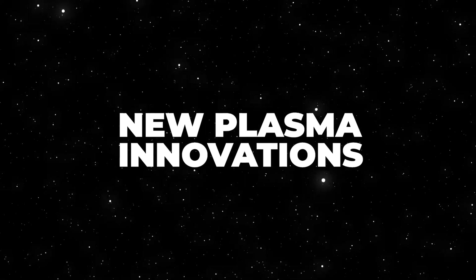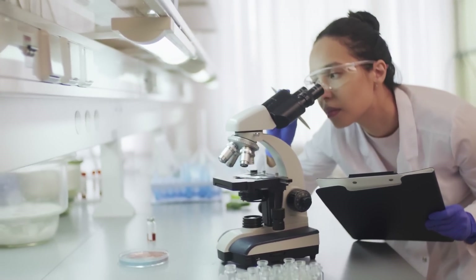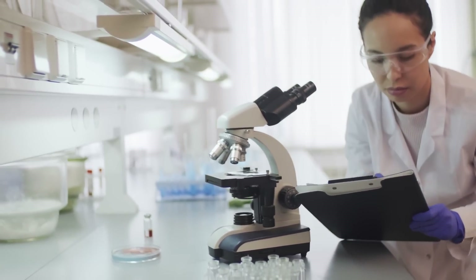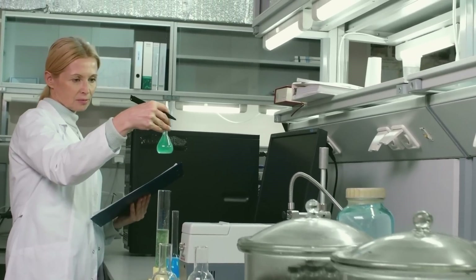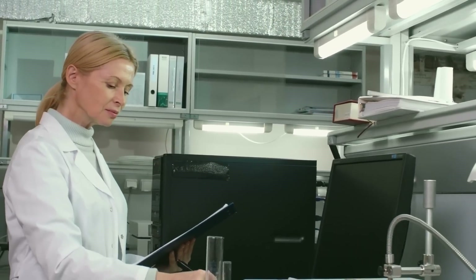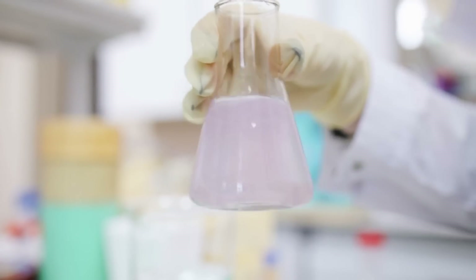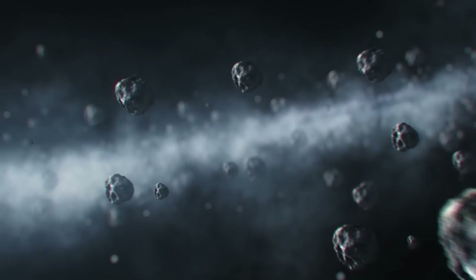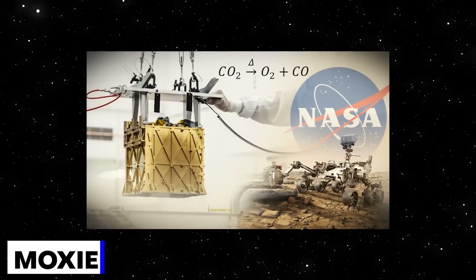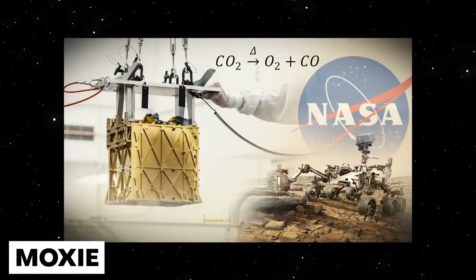New Plasma Innovation: recently, an international team of scientists has devised a new plasma-based method to produce and separate oxygen on Mars. The new method is a complementary approach to NASA's Mars Oxygen In-Situ Resource Utilization Experiment (MOXIE), with the potential to deliver high rates of molecule production per kilogram of instrumentation sent to space. MOXIE is an earlier innovation that was experimented using NASA's Mars Robotic Rover Perseverance, nicknamed Percy.